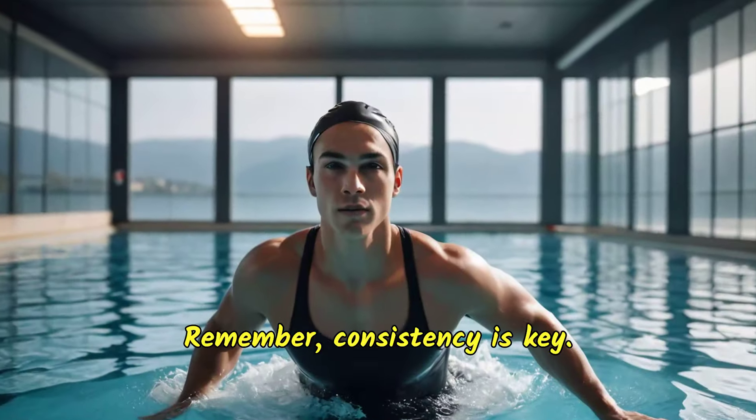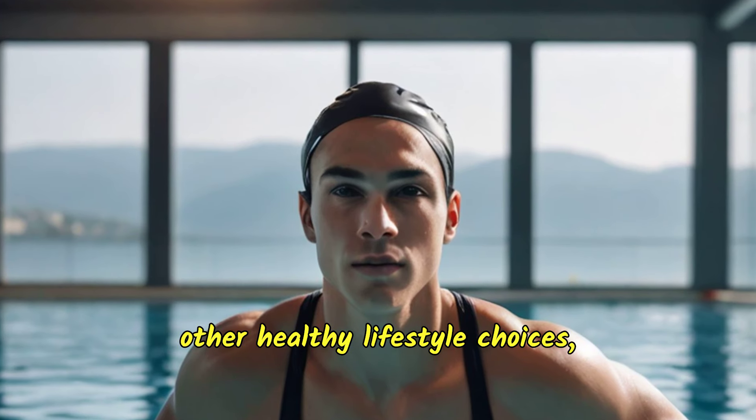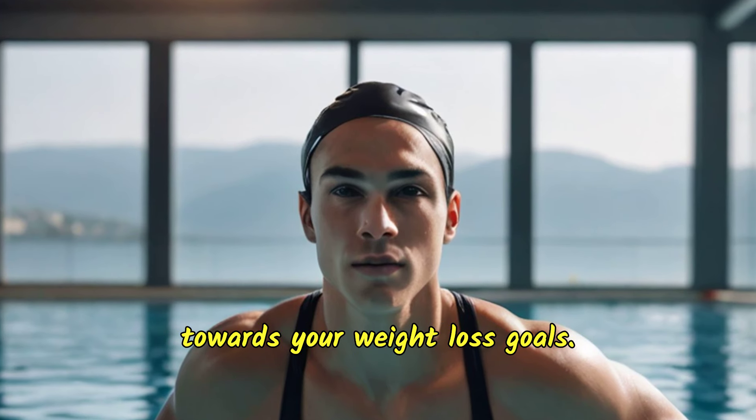Remember, consistency is key. Combine your swimming routine with other healthy lifestyle choices, and you'll find yourself swimming towards your weight loss goals.